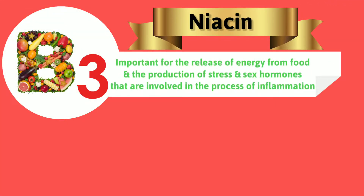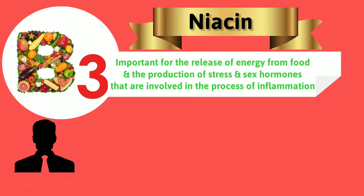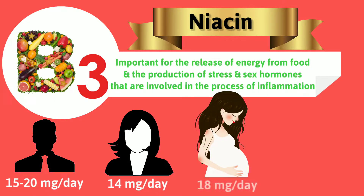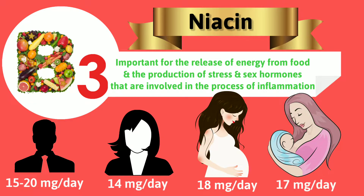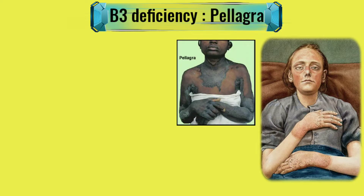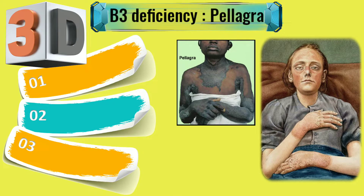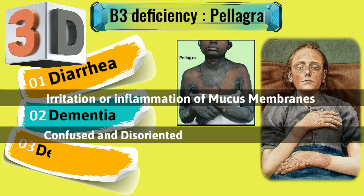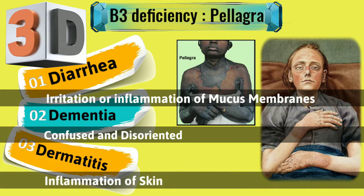Vitamin B3 or niacin. Deficiency of niacin leads to pellagra; hence B3 is also called the pellagra-preventing factor. Pellagra is commonly referred to as the 3Ds: first, diarrhea due to irritation or inflammation of the mucous membranes; second, dementia, wherein the individual is confused or disoriented; third, dermatitis, which is inflammation of the skin. If left untreated, it leads to the 4th D — death.